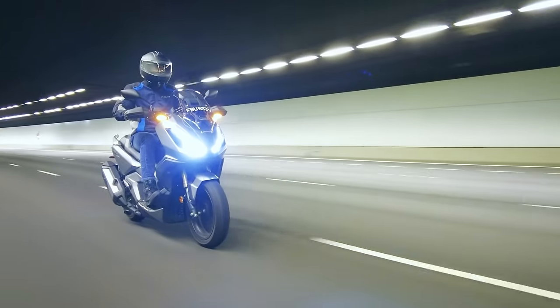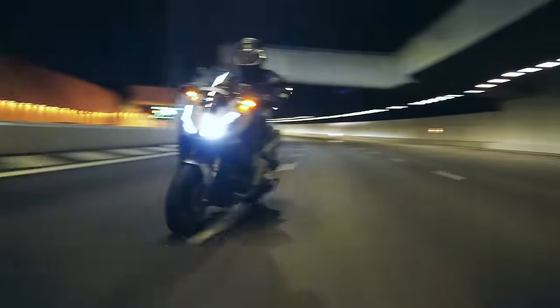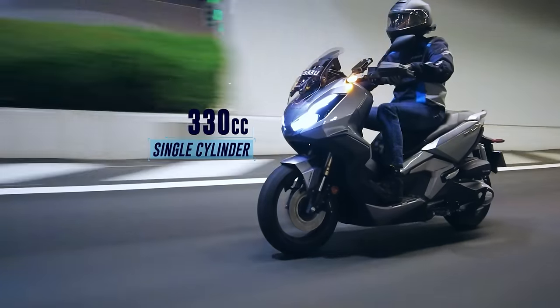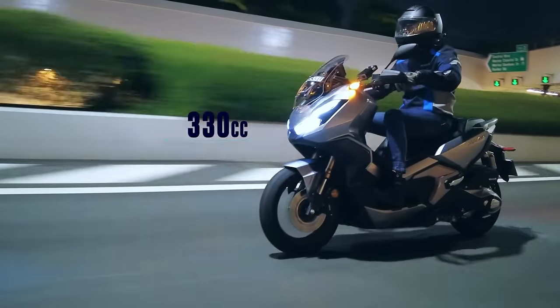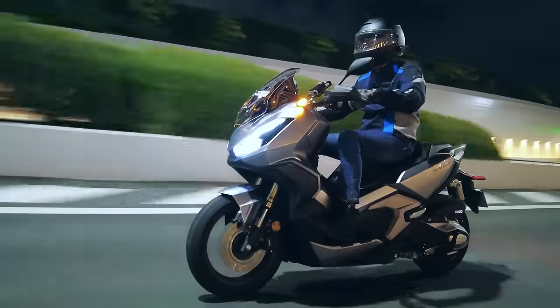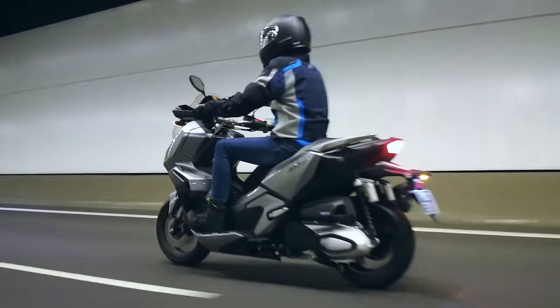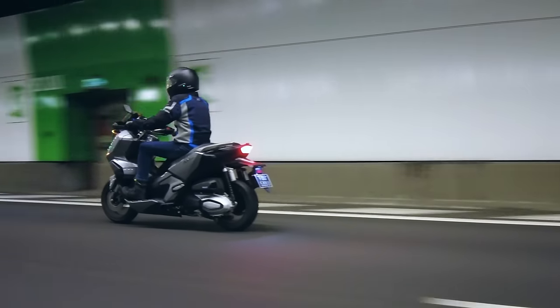The keyless Honda ADV350, an adventure-style scooter, harbors a liquid-cooled 330cc 4-stroke single-cylinder engine pushing out 28.8 horses at 7,500 rpm and 31.5 Nm of torque at 5,250 rpm through a dry centrifuge clutch, a CVT gearbox and a belt final drive.